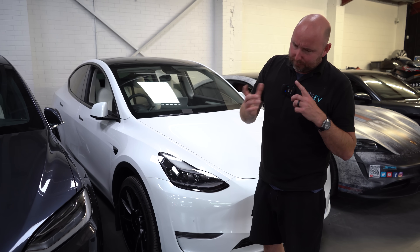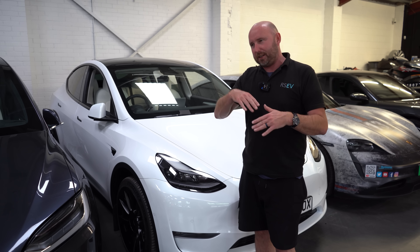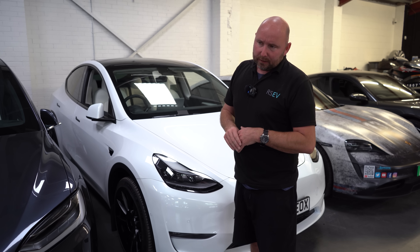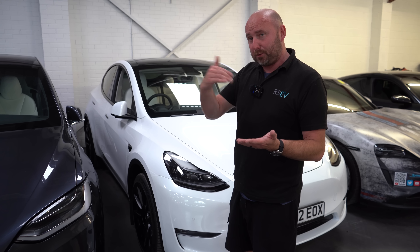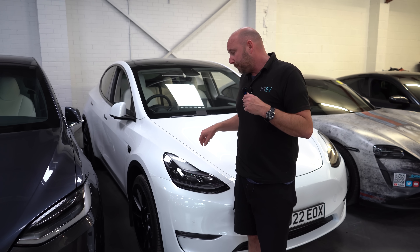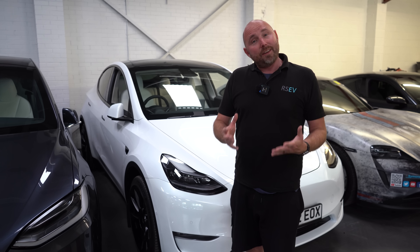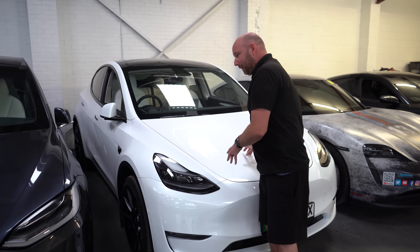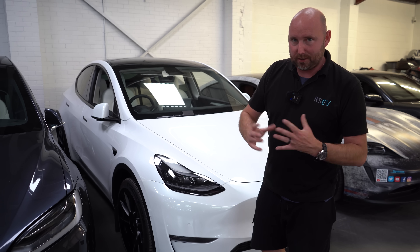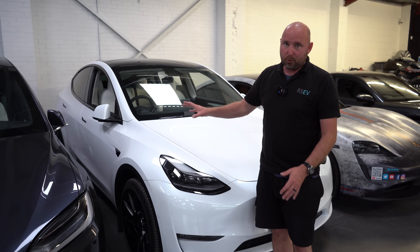I did have a theory that some of the Model Y in Europe may have had 82s, because they had the 82 in the Model 3 Long Range. But from someone I know with the long range, that's always been a 79 - that's a 2021 Model Y, 79 kilowatt-hours, same as this. And they've also got a Berlin-made Model Y Performance, and that is also a 79 kilowatt-hour battery pack. So it looks like all the Model Ys, certainly here in Europe, are the 79 packs - a real standard theme now across the long range lineup.